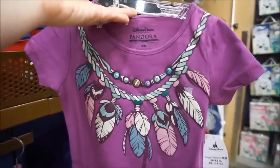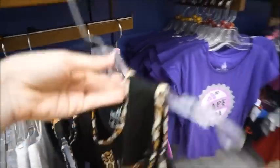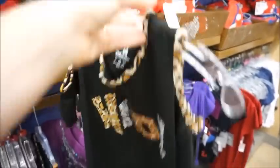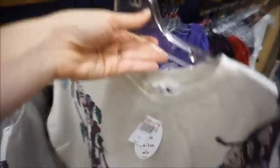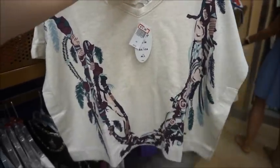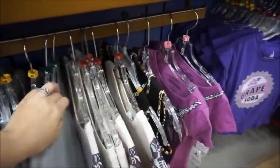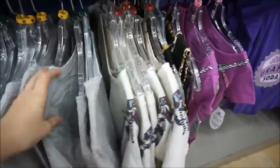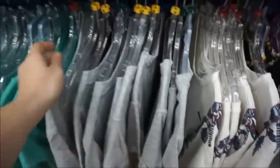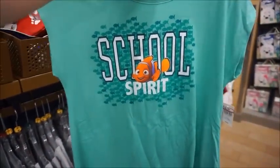There's a Pandora shirt for $12.99, and then another one that's almost like a sweatshirt poncho style also at $12.99. There's a 'Sana Sun a Squash Banana' shirt — you can't say that without singing it — for $9.99, and a 'School Spirit' shirt also $9.99.